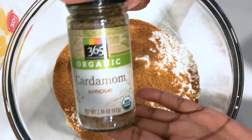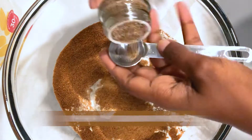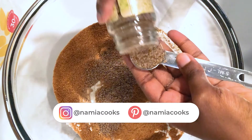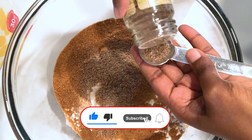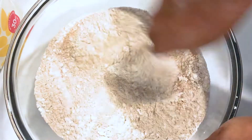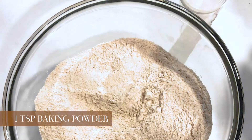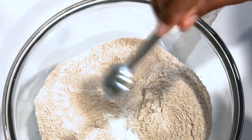Then go ahead and grab your cardamom — about two and a half teaspoons of ground cardamom. You can put as much cardamom as you want or reduce it; I prefer to have my donuts a bit more cardamom-y. Go ahead and mix that well. Then add one teaspoon of baking powder and mix that in.